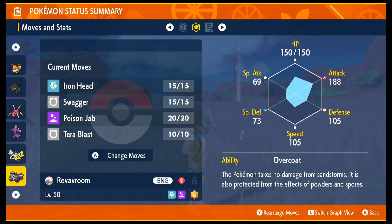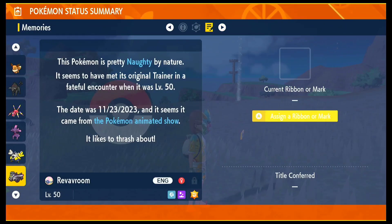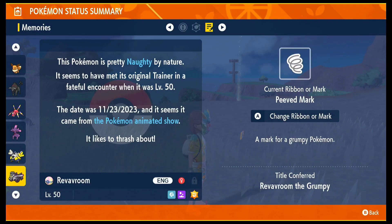Here it is. It also has the ability Overcoat with moves Iron Head, Swagger, Poison Jab, and Terra Blast. It does have a mark — this one has a Peeved mark, which is actually a mark for a grumpy Pokemon, which is super cute.